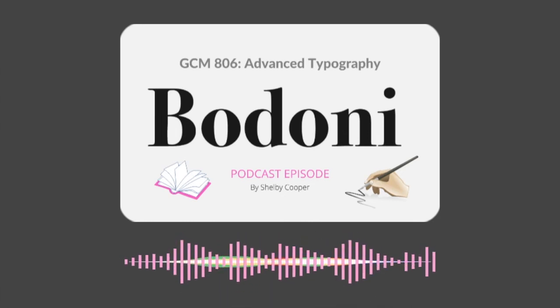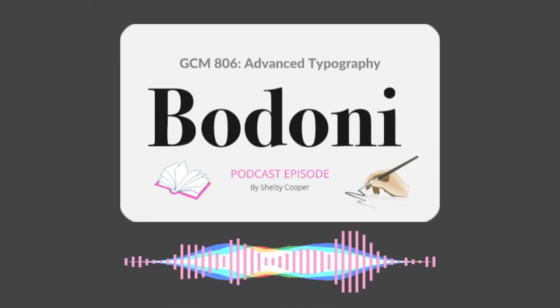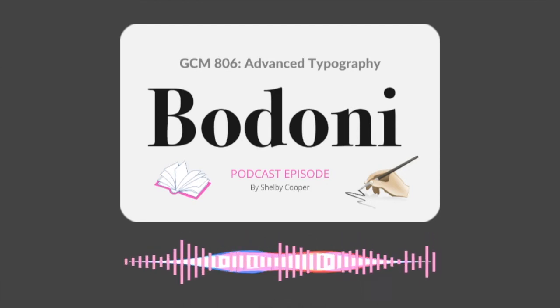Bodoni will always be associated with the timeless elegance of Italian printing, but its modernity has allowed its life to extend into the 21st century.